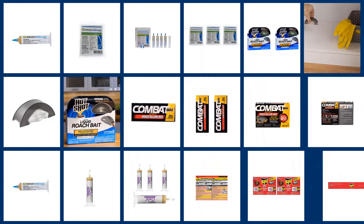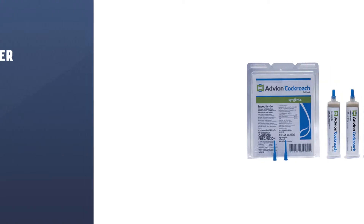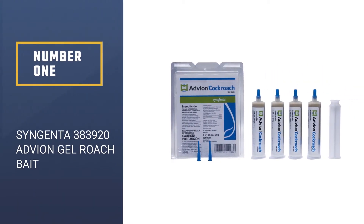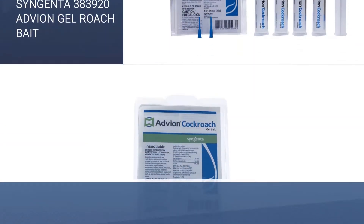In this video, we are going to check out the 5 best roach baits. Let's get started with the list. Number 1, Best Overall: Syngenta 383920 Advion Gel Roach Bait.